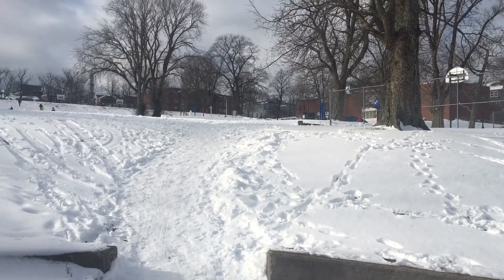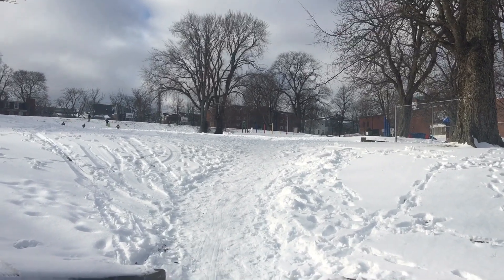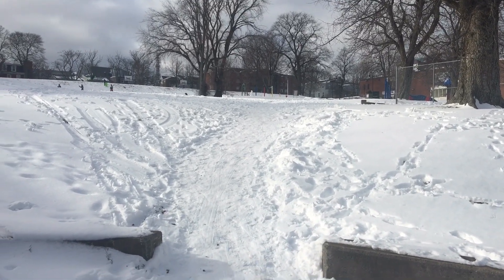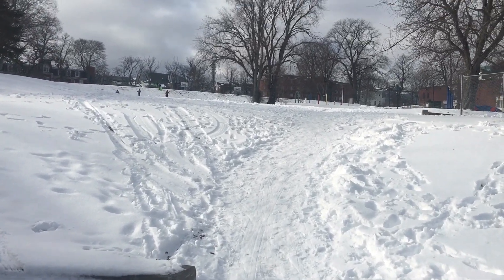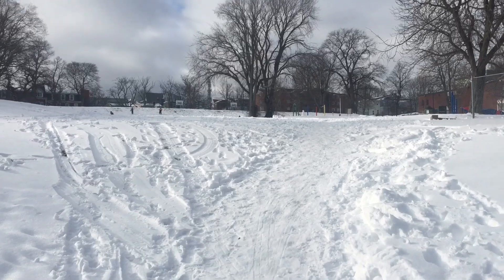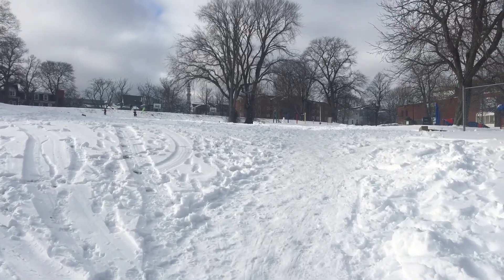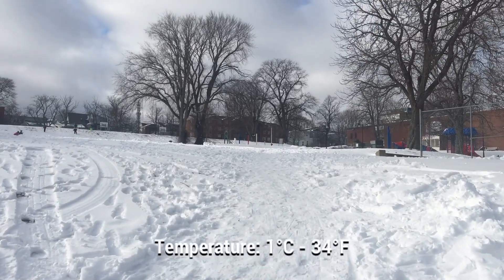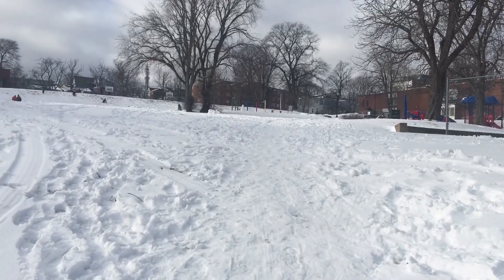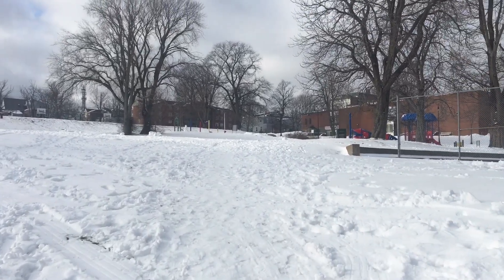What's up guys? Today we got a Halifax walking video starting from the George Dixon Center going up to Halifax's Hydrostone. I recorded this walk on December 19th 2020 at 12:06 p.m. The current temperature is 1 degree Celsius, which is about 34 degrees Fahrenheit, and the total distance of this walk is about one and a half kilometers.